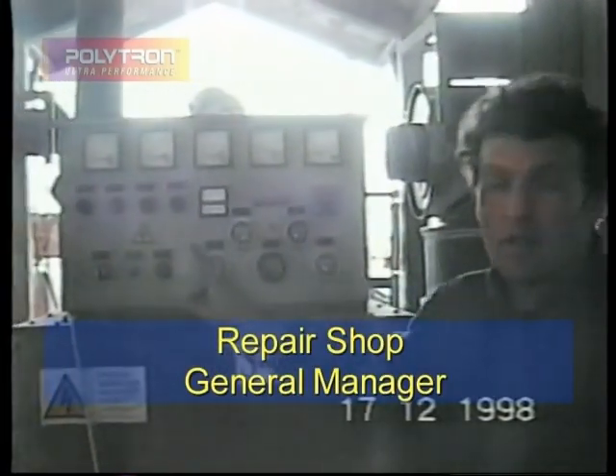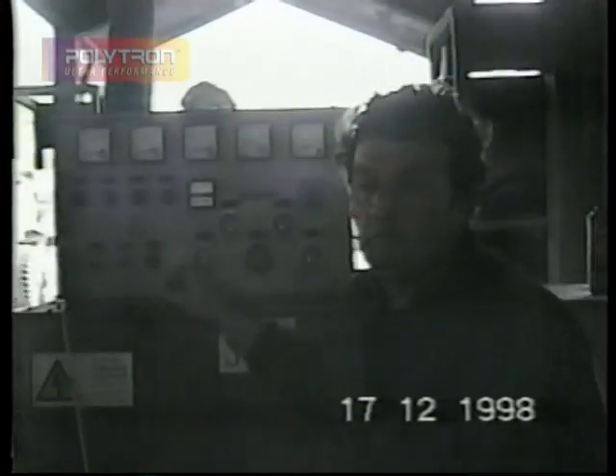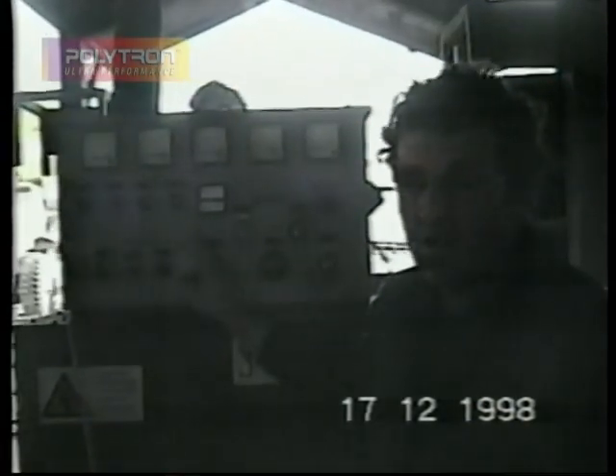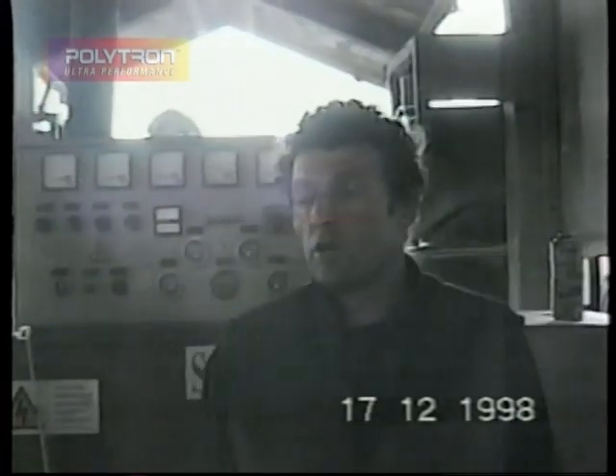This is a Cummins engine electrical generator that was in operation since 1993. After 9,000 hours, we started using Polytron. Today, we took the engine apart after it was in operation 17,500 hours. The reason the engine was taken apart is because of penetration of water into the oil system and oil into the water system, and not because of a breakdown as a result of wear.